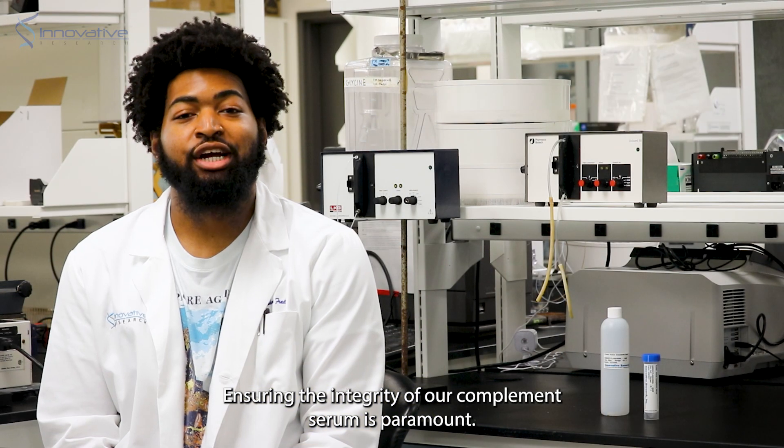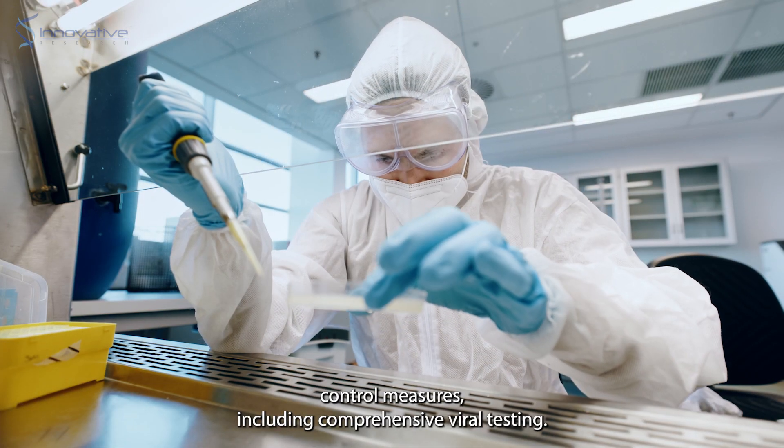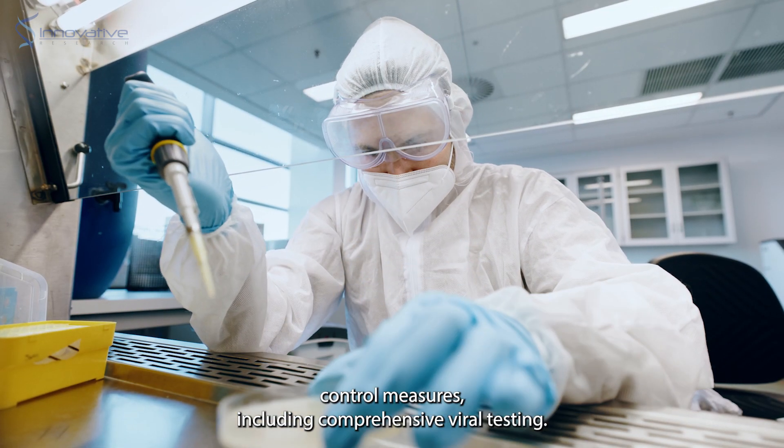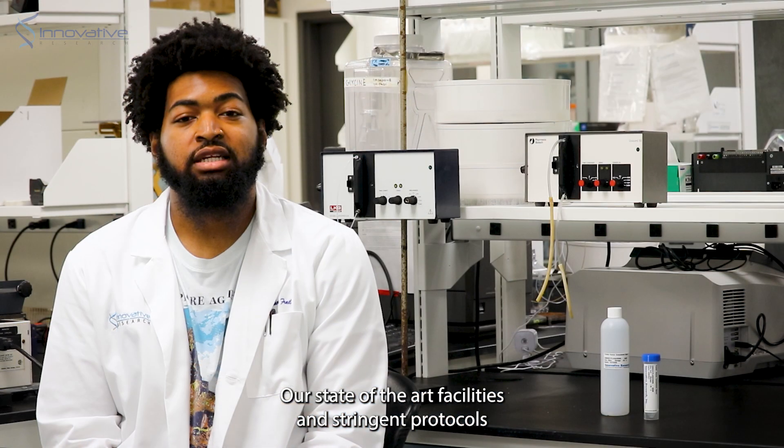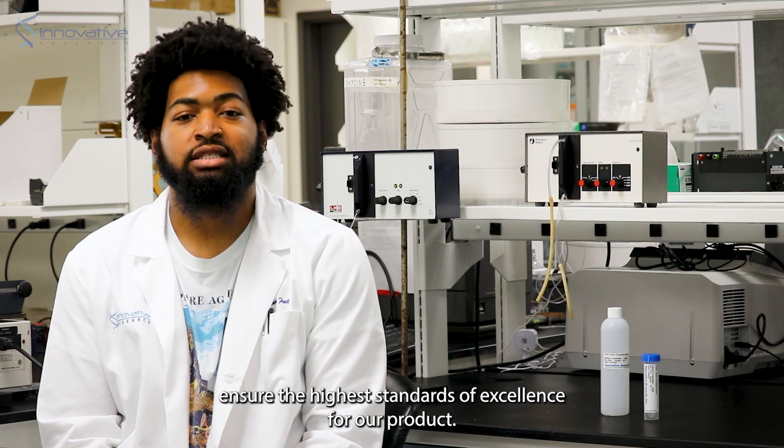Ensuring the integrity of our complement serum is paramount. This is why we adhere to strict quality control measures, including comprehensive viral testing. Our state-of-the-art facilities and stringent protocols ensure the highest standards of excellence for our product.